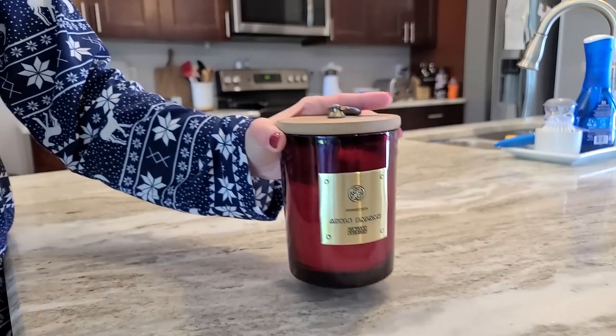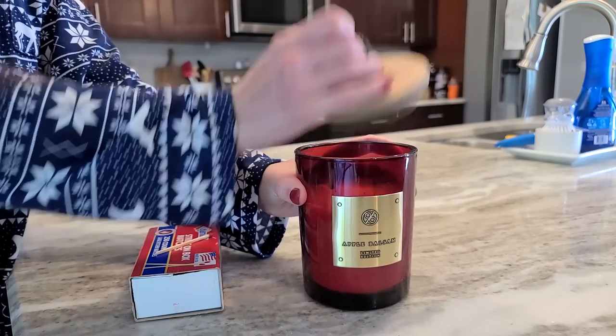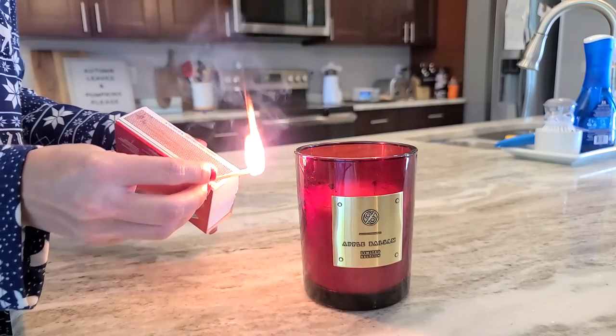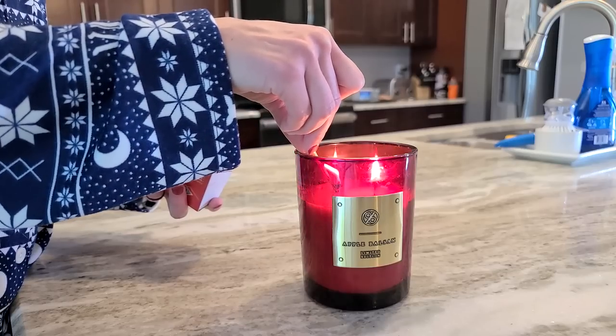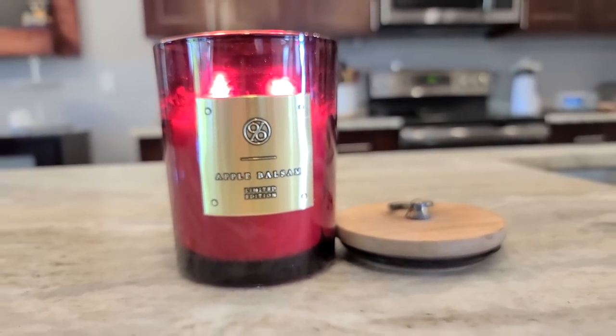To set the mood while I'm decorating, I love putting on a Christmas movie. I was going to have you guys guess this one but it is way too easy. I also love lighting a Christmas candle — this one is apple balsam and I got it from Home Goods last year.